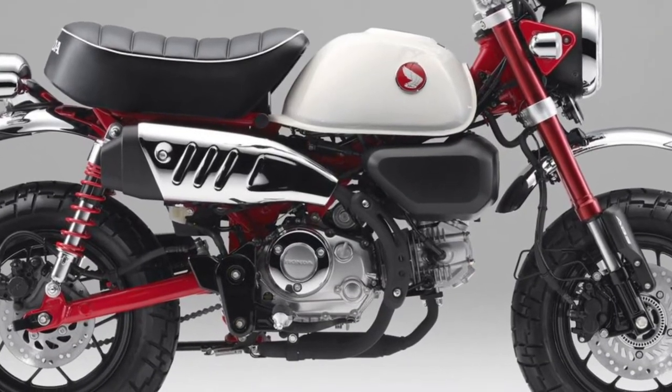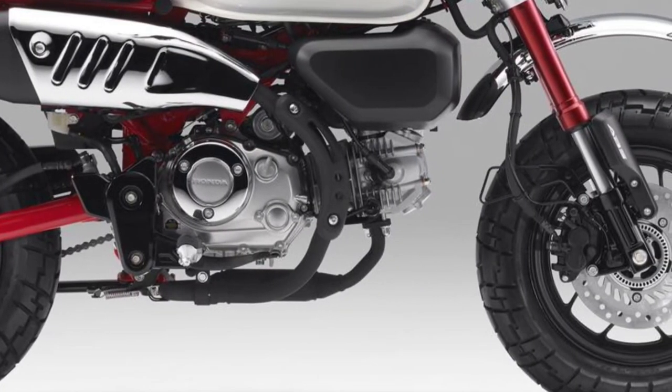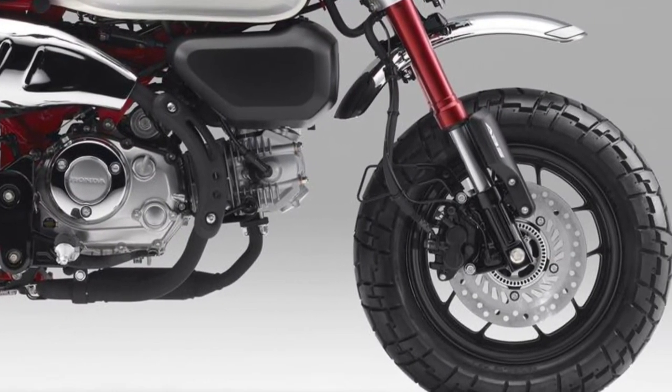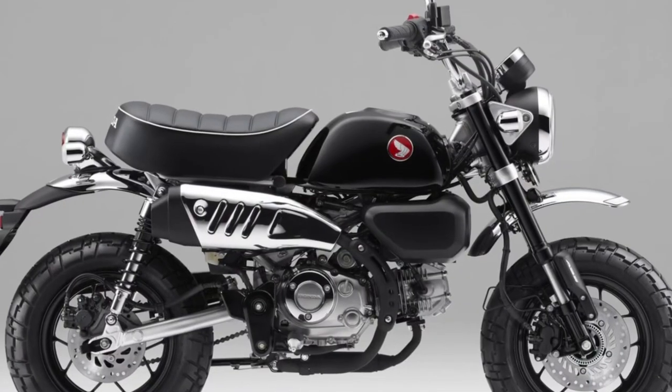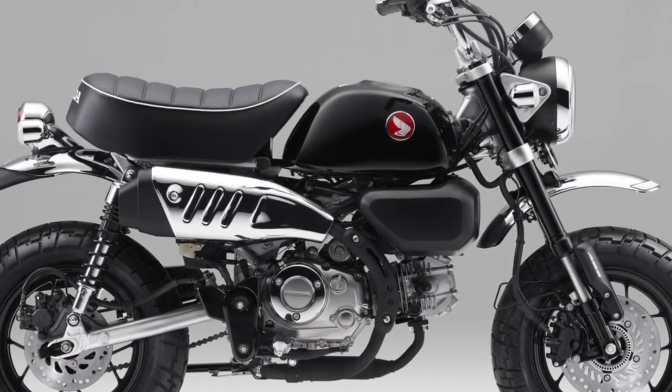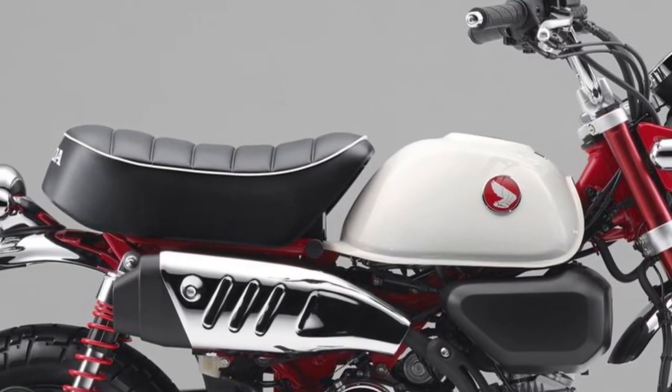Wheelbase is 45.0 inches, while rake and trail are 25 degrees and 82mm for confidence-inspiring handling. Wet weight is a mere 231 pounds, with a seat height of 30.5 inches. A high-density urethane seat with 70mm cushion contributes to a comfortable ride and iconic looks.